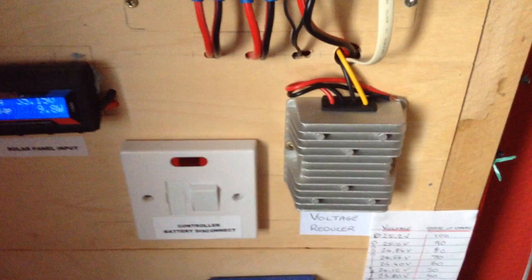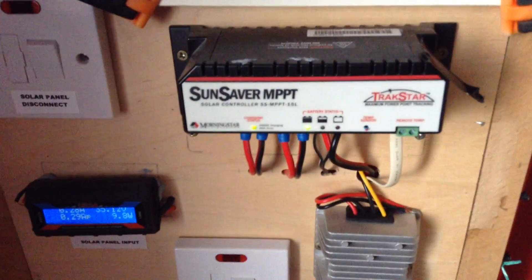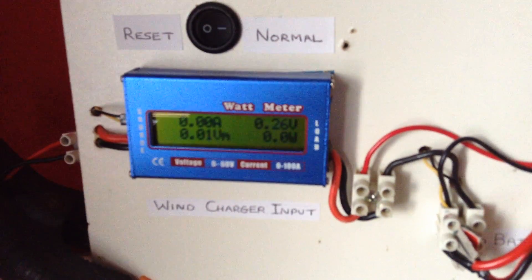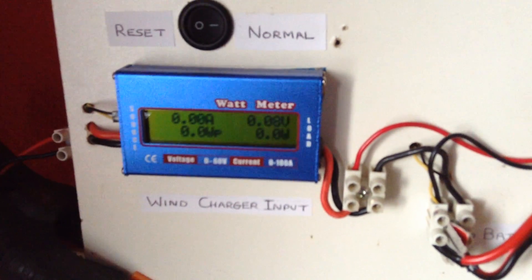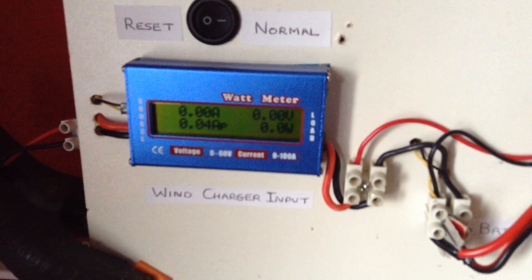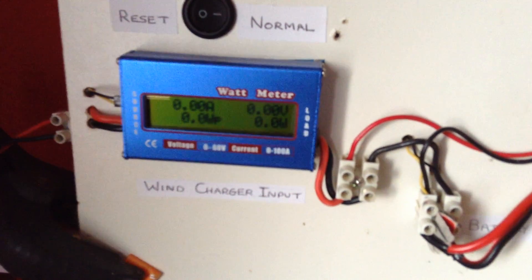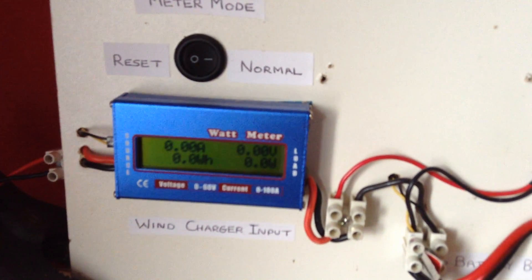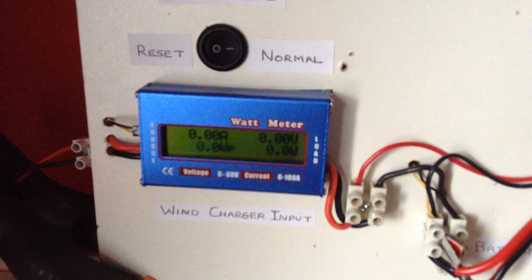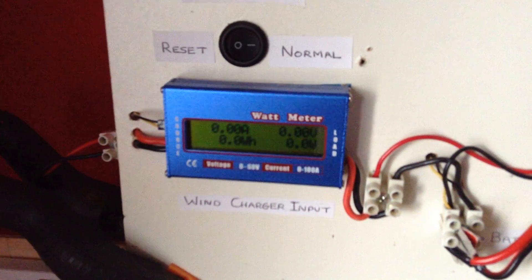I have disconnected the voltage converter and the load is wired directly back to the charge controller. Yesterday I managed to get 36 watts out of the wind turbine — it was pretty windy and very wet, and I got a current of just over 2 amps. So some advice: connecting DC to DC voltage converters to your wind turbine is a fail. You can get the voltage but you won't get any current, and the current is what you need to charge the batteries.